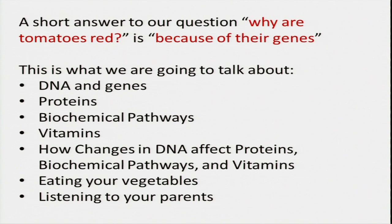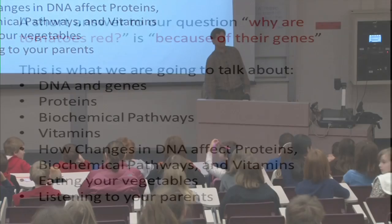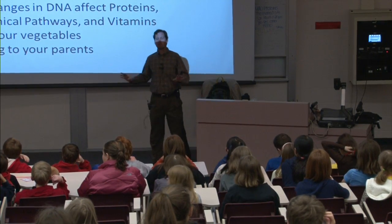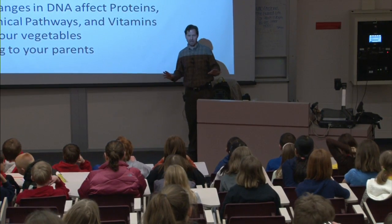The last one is there because we know that your parents are in the next room. We're going to talk about listening to your parents when they tell you to eat your vegetables. I was really joking about the last two.